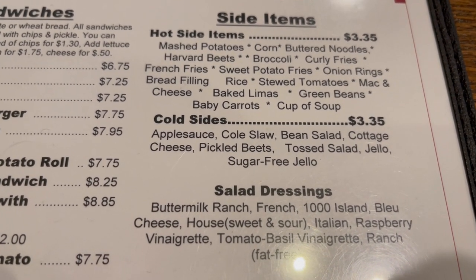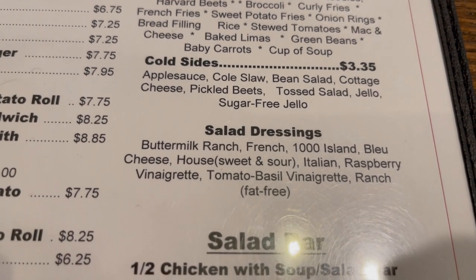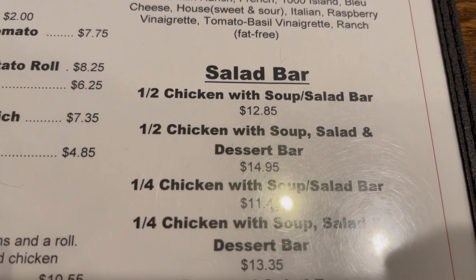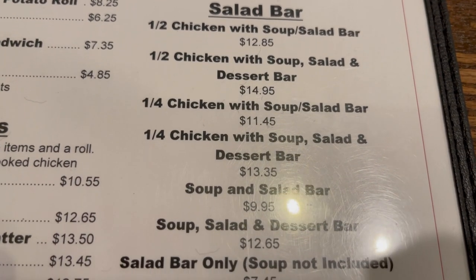And some cold sides — they have applesauce, coleslaw, bean salad, cottage cheese. This is a look at the salad dressings. You can get just a salad bar, or you can get soup and salad bar.